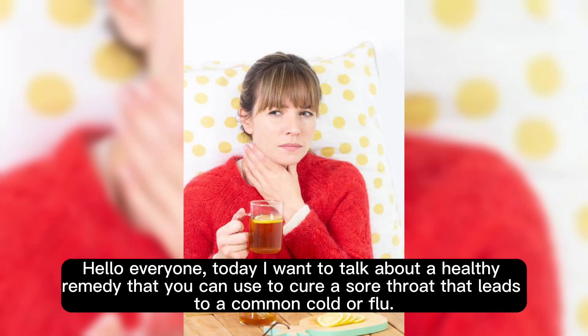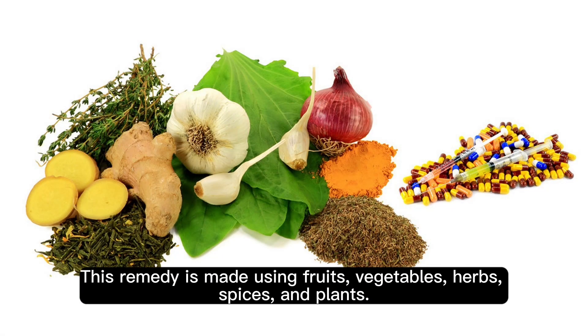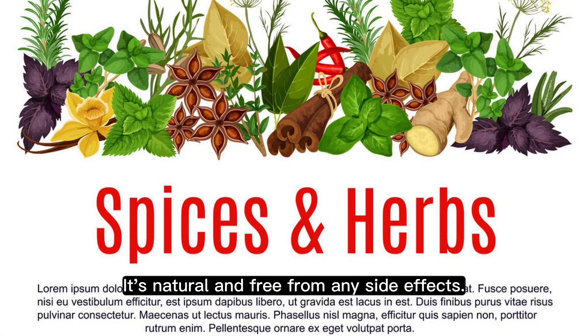Hello everyone! Today I want to talk about a healthy remedy that you can use to cure a sore throat that leads to a common cold or flu. This remedy is made using fruits, vegetables, herbs, spices, and plants. It's natural and free from any side effects.